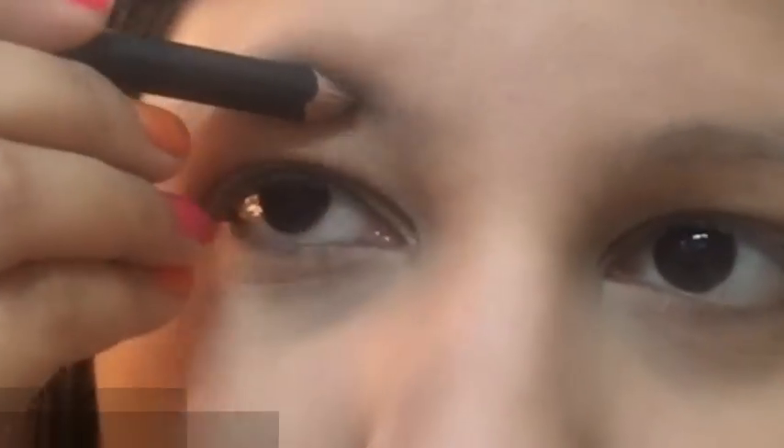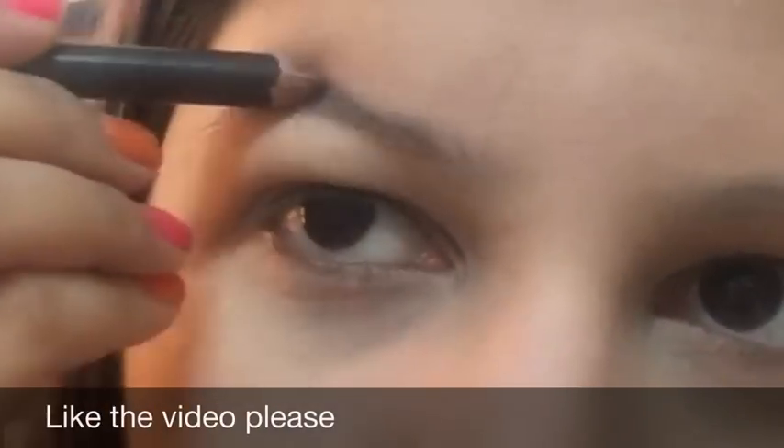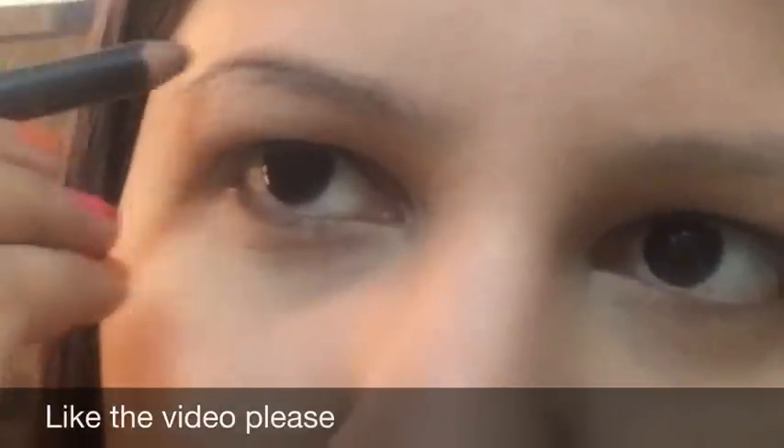I'm setting everything with the Lakme Rose Powder, a loose powder that comes with a nice puff and retails for rupees 150 — affordable and it also has sunscreen. Pack it on your face using the puff lightly and gently wherever you need to set your makeup, especially oily areas like under the eyes, lids, and around the lips.